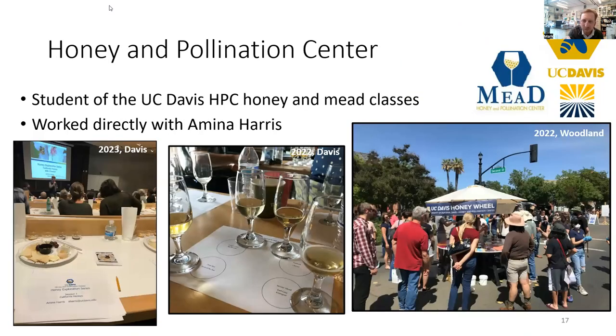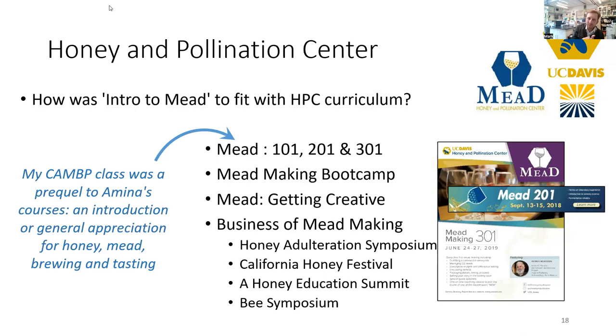Most specifically, relating to the culinary aspects of honey, I've been working with Amina Harris and the Honey and Pollination Center for the last handful of years — mostly as a student taking classes, both the mead classes, and also working with Amina at the Honey Festival. The role I've had at the Honey and Pollination Center has been very minor up till now, but it's been a really valuable opportunity to learn a lot about honey and mead production, as well as the organizations that allow for these advanced education opportunities. I'm a big fan and big promoter of the Honey and Pollination Center.